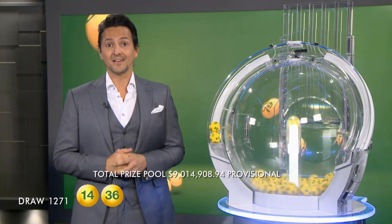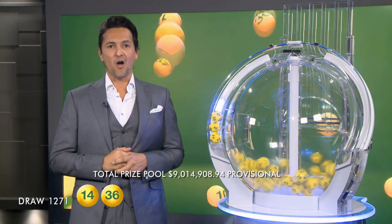To do so, folks, you will need 14, and the next ball out of the barrel for this evening's draw is 36. To win tonight's Division 1 prize, you will need to match all seven winning numbers, and if you do, then you can take home tonight's Division 1 prize of $5 million.